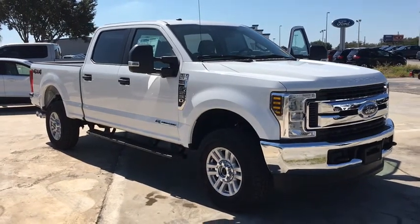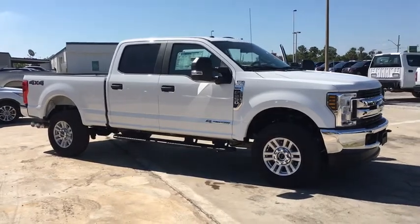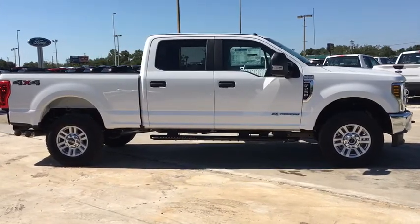Stop by and take a look at the 2019 Ford F-250 Super Duty. Head-to-head fuel efficiency, head-to-head towing, head-to-head torque. Ford F-250 Super Duty.